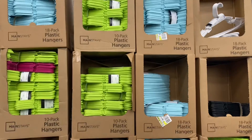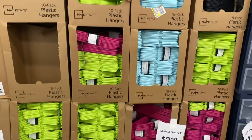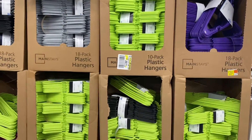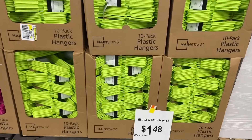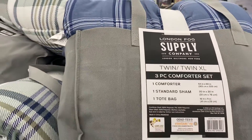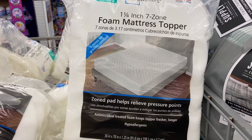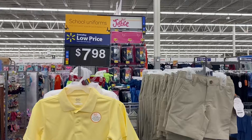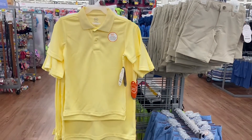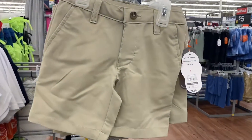If you're going away to college and need hangers, they have them for $2.98 — 18 to a pack — and a 10-pack for $1.48. Twin bed comforter sets are $34.88, and foam mattress toppers are just $12.44, perfect for a dorm room. If you're looking for school uniforms, Walmart has them for $7.98, and shorts for $9.68.